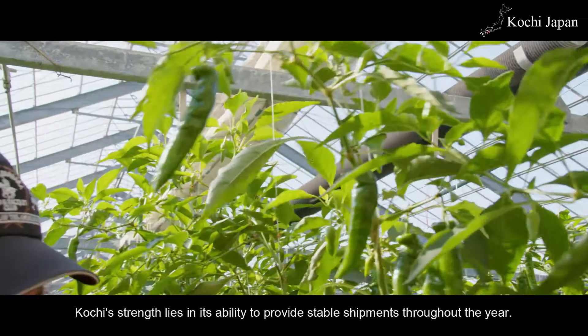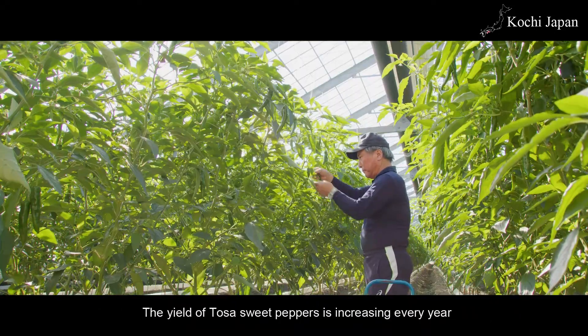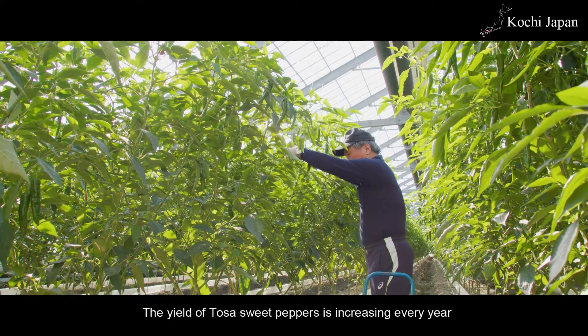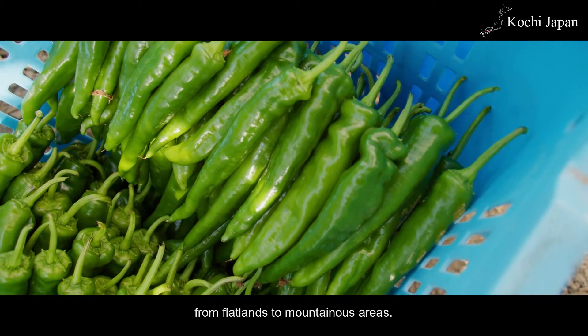Kochi's strength lies in its ability to provide stable shipments throughout the year. The yield of Tosa sweet peppers is increasing every year, thanks to greenhouses located across the prefecture, from flatlands to mountainous areas.